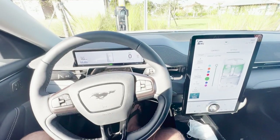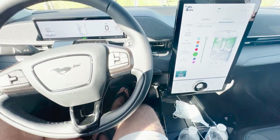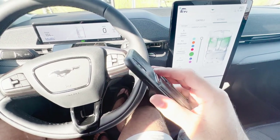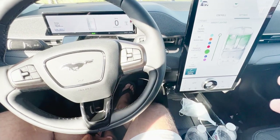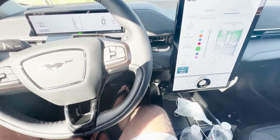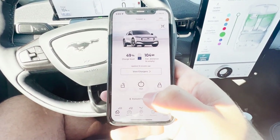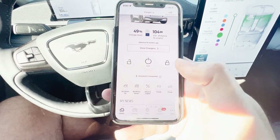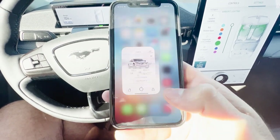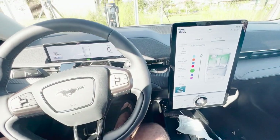The tenth coolest feature is using your phone as a key. I hate carrying keys, so this is awesome. You download the Ford Pass app, which lets you start the car, lock it, unlock it, open the frunk or trunk, and trigger the horn and lights. With Bluetooth on, the car automatically unlocks as you get close — just press the button and get in. No keys needed.